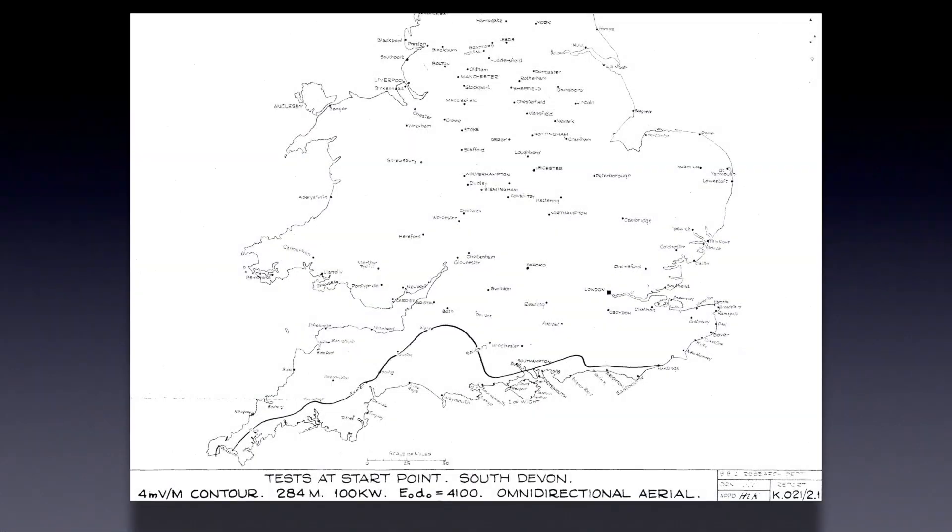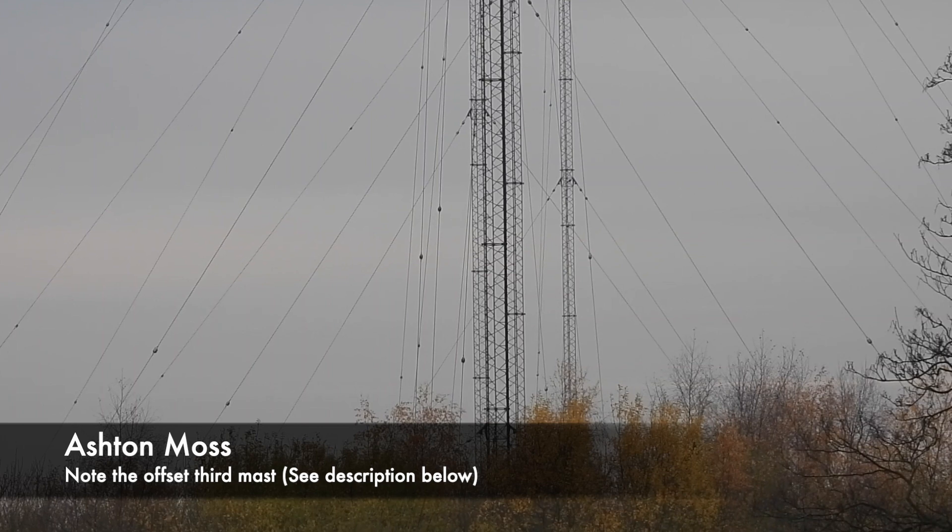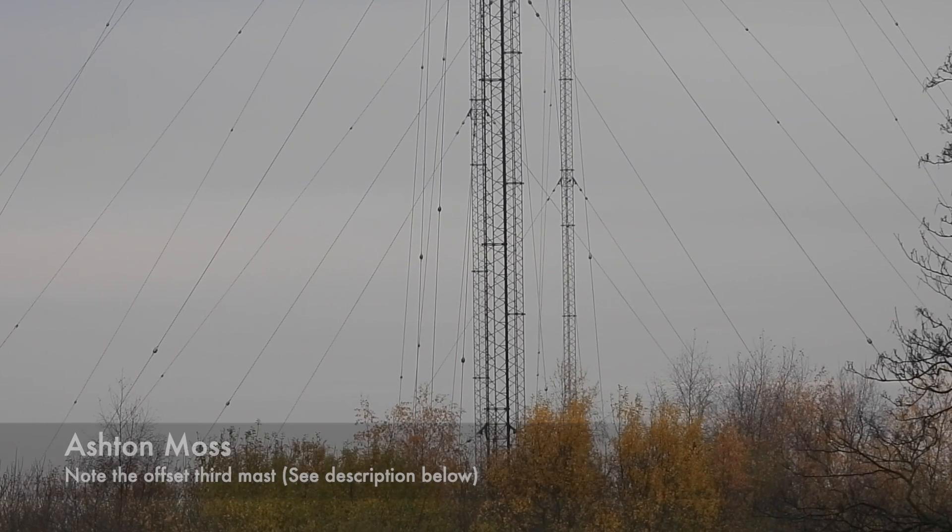A directional aerial array was used to avoid wasting power over the English Channel, and to enhance the signal to the East and West by creating a signal lobe. This was done at many sites, including Ashton Moss in Manchester.